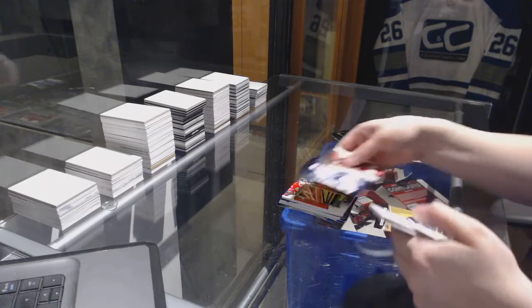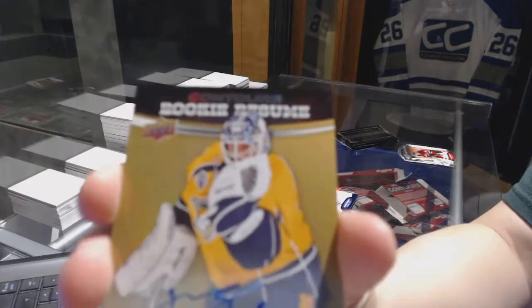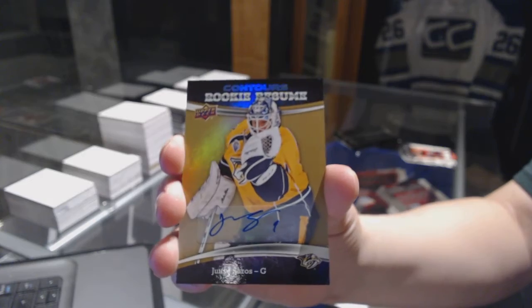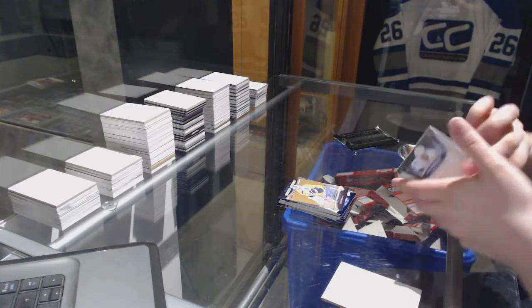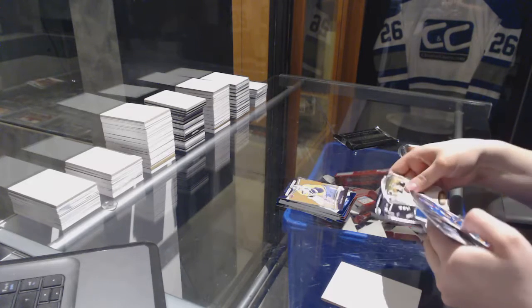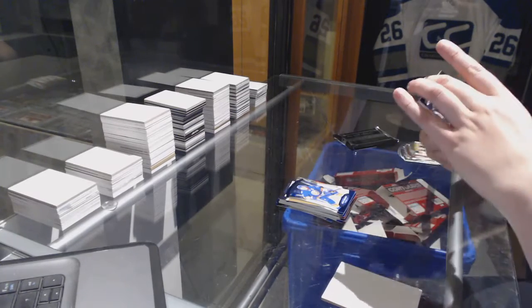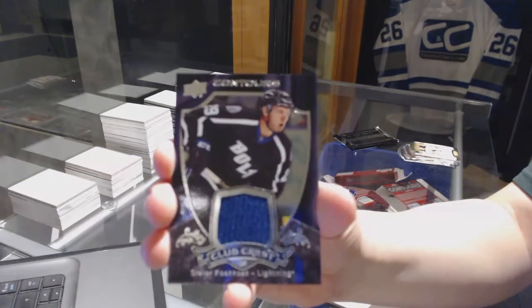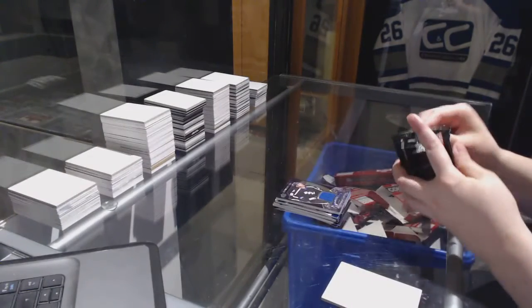We've got number to $4.99, Radom Gurbata, and a Rookie Resume Auto of UC Soros. Number to $4.99, John Tavares, and a Club Crest Jersey of Slater Cuckoo.